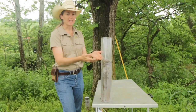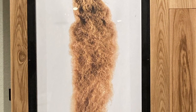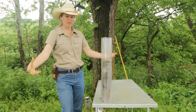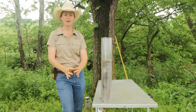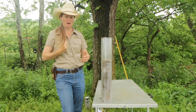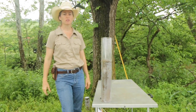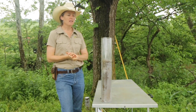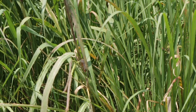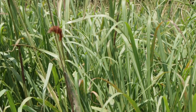Eastern Gamma Grass has a root system that is deep — as deep as I am tall. The root system is extremely deep, and it also has a lot of roots. It's not like a carrot going into the soil; it's a very fibrous root system, kind of like hair going into the soil, with a lot of different roots going down. These roots are really impressive.